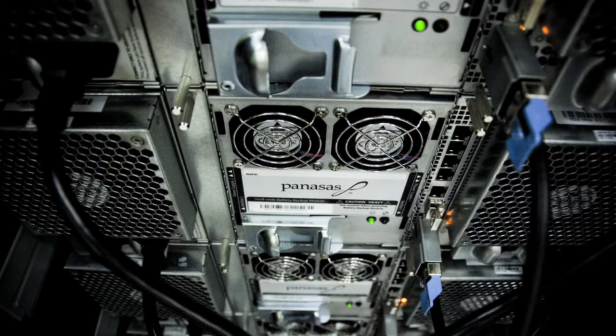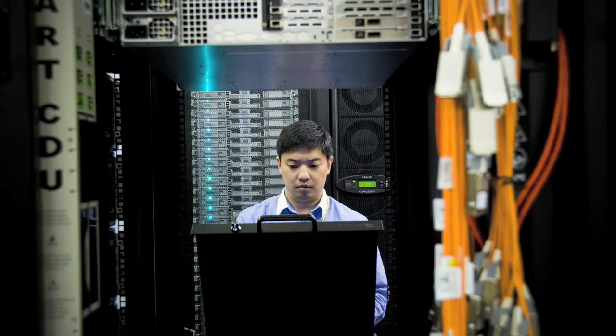We've been working with Georgia Tech for really about a year and a half to get to this point, and we're very excited to build it. For us, it's the largest cluster that we've built, the highest performance cluster that we've built. It's really a hallmark machine for us, and we think it'll really put Georgia Tech on the map in terms of their high-performance compute capability.